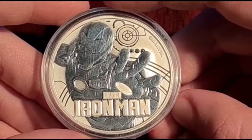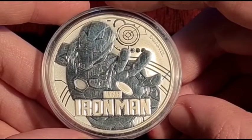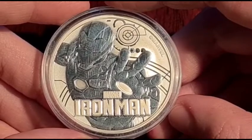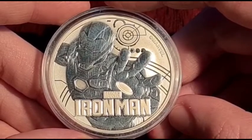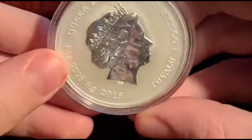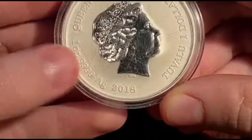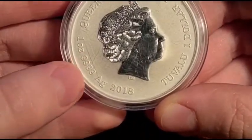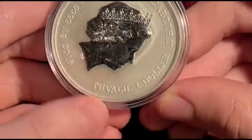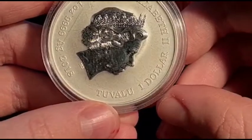The Marvel logo and the words Iron Man appear at the bottom of the coin across his body, and the copyright mark and word Marvel appear in the space in the top right of the coin. On the other side, it's Queen Elizabeth II — a one ounce silver, four-nines coin from 2018. It's worth $1 and it's made in the island of Tuvalu.